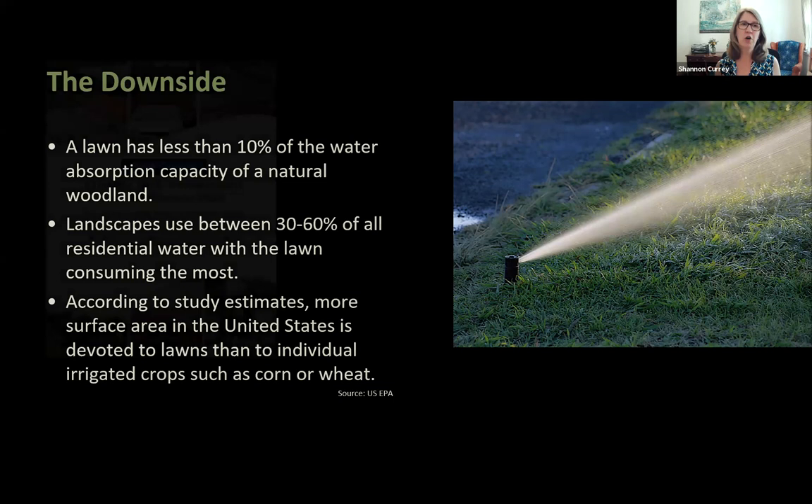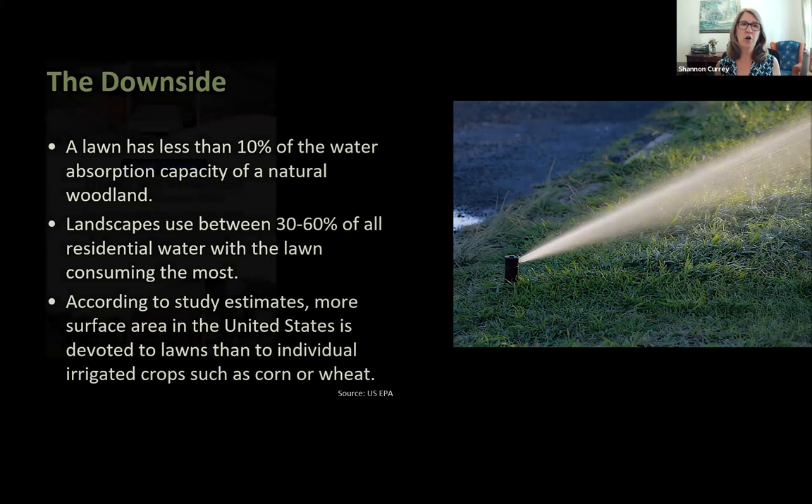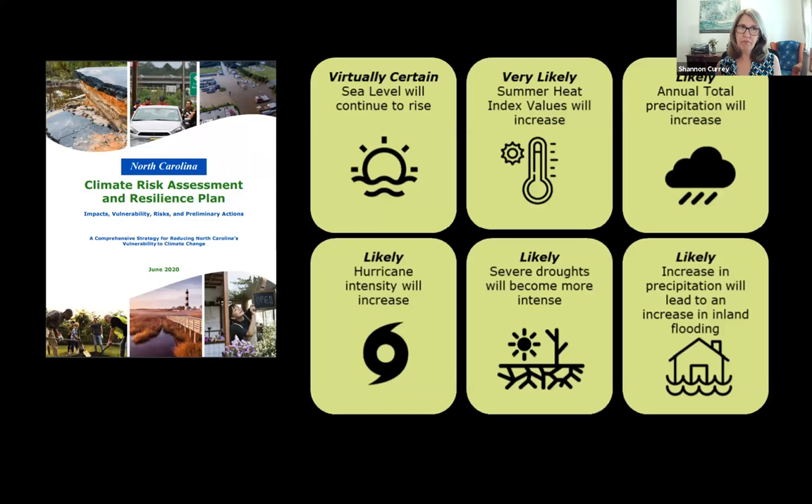These resource demands are troubling in the face of climate change. North Carolina's climate risk and resilience action plan shows we'll see more extreme rain events punctuated by longer droughts, causing greater stormwater runoff, increased flooding, and erosion that puts sediment and pollutants into waterways. We'll also face increasingly dry conditions, with rainfall varying dramatically even within short distances.